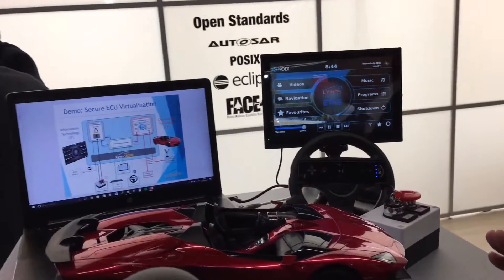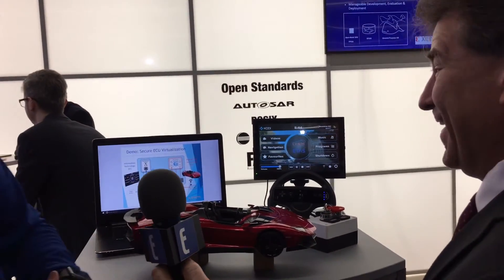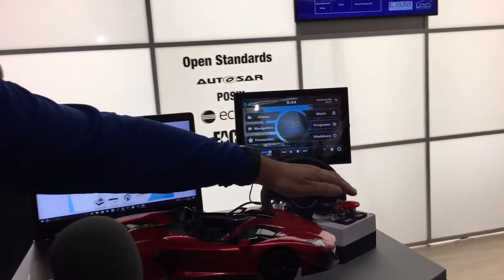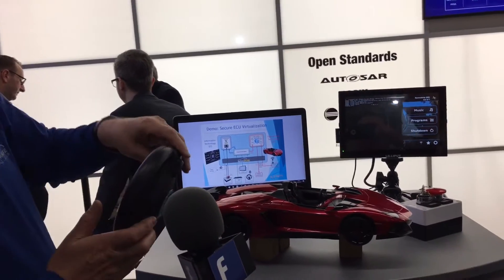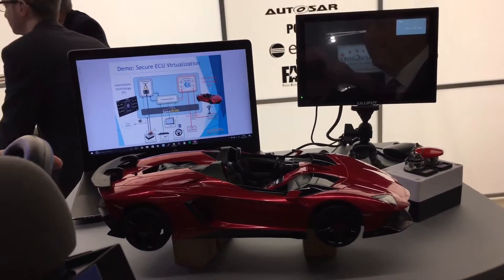What we can really show is that if something goes wrong in the infotainment — if you think back to the Jeep hack, that's what they hacked into, the infotainment system — you don't want it to compromise the safety-critical parts. So we have a nice big red button here. We're going to press it, and what we'll see is that we basically crashed the infotainment system. But at the same time, this thing is still running. As you can see, this has crashed, but this has not crashed. That's really showing the separation of the safety-critical and non-safety-critical parts on the same system.